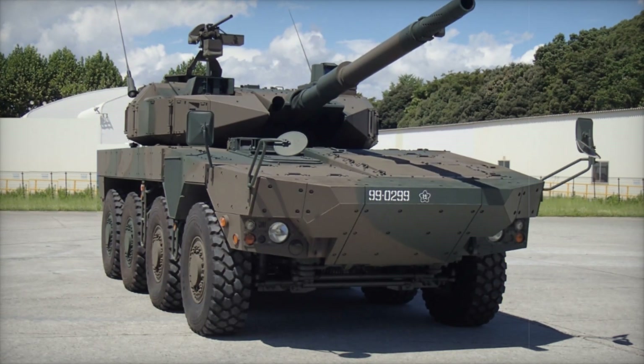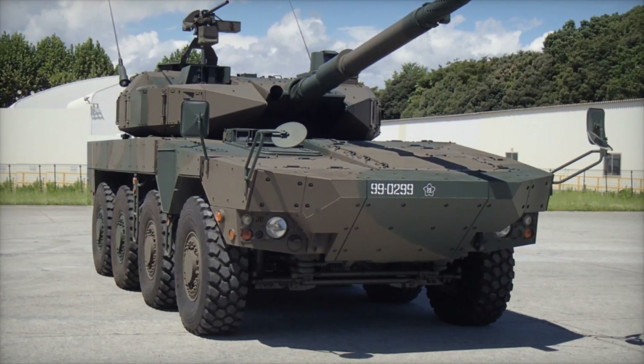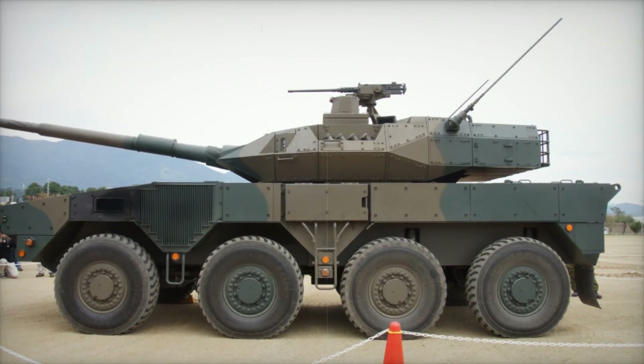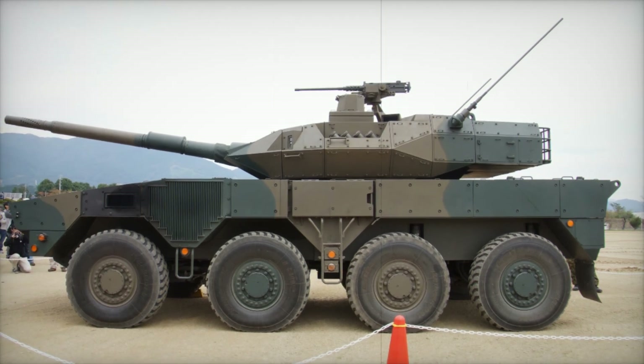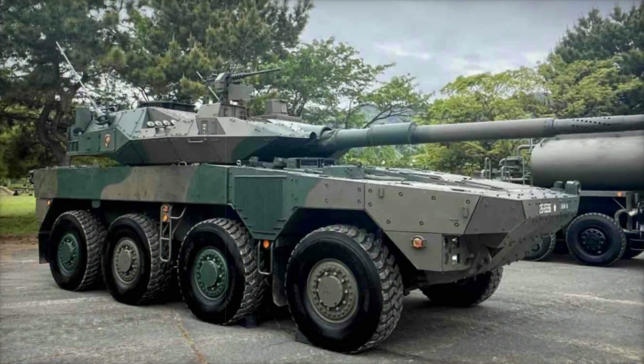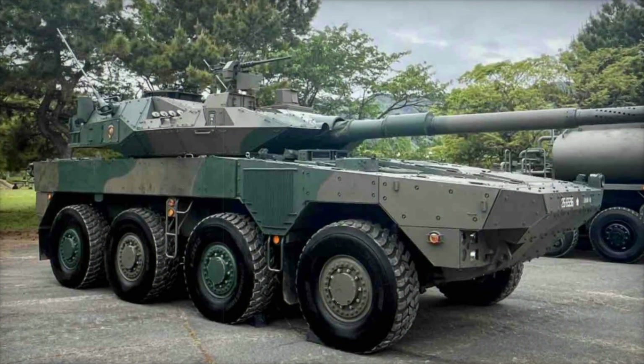Hello friends. Have you ever wondered what could be faster than a tank but still protected enough to withstand an enemy's attack? Today we'll talk about the Type 16 MCV, a unique wheeled armored vehicle from Japan, combining speed, maneuverability, and powerful weaponry. Stay with us to find out why this machine is crucial for Japan's defense and how it might change the course of battles.